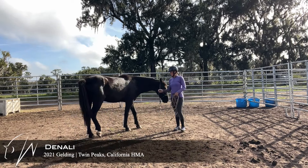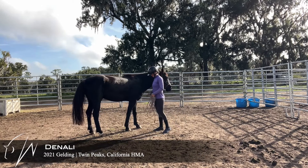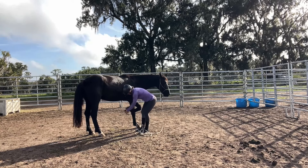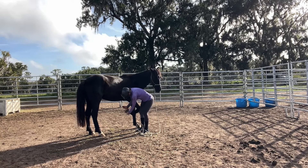Here's Denali and we are coming up on day five since arriving to the farm. His demeanor has really changed a lot — he's become much more what they call level-headed.